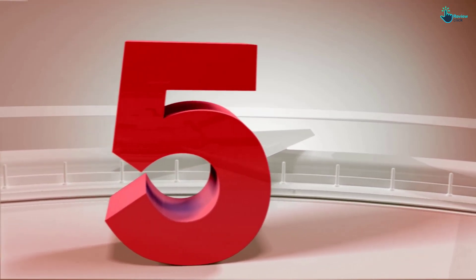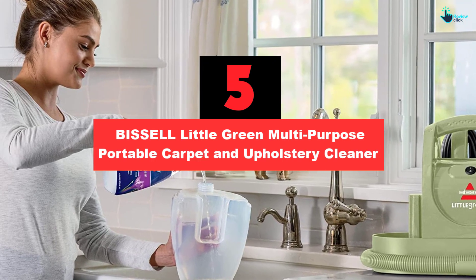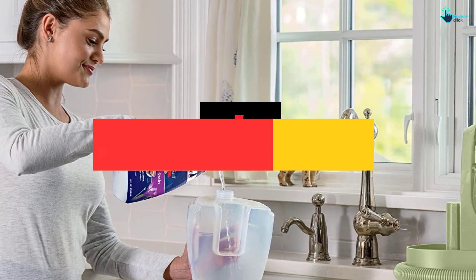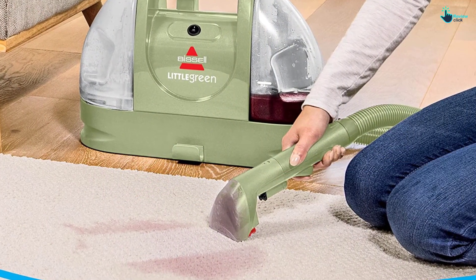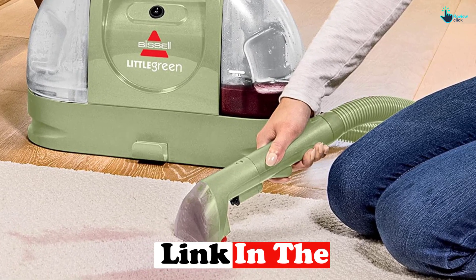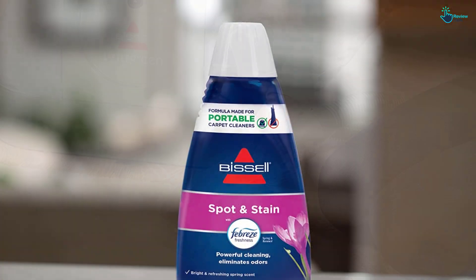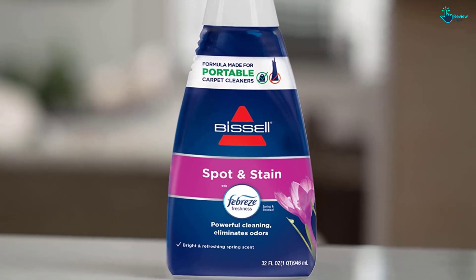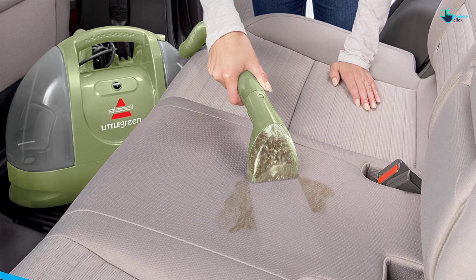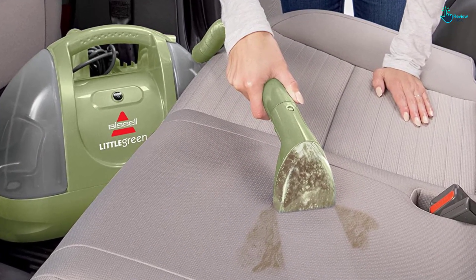Starting at number 5, we have the Bissell Little Green Multipurpose Portable Carpet and Upholstery Cleaner. This lightweight, portable upholstery cleaner is ideal for refreshing furniture and tackling tough stains around your home. It has a 48-ounce water tank and can be used with a variety of Bissell cleaning formulas, including ones designed for pet stains and odors. Its handheld tool delivers a constant spray of solution to clean carpets, upholstery, car seats, and more, and powerful suction helps remove dirty water from fabric as you clean. The machine even comes with a self-cleaning tool that makes it easy to rinse out the hose when you're done.